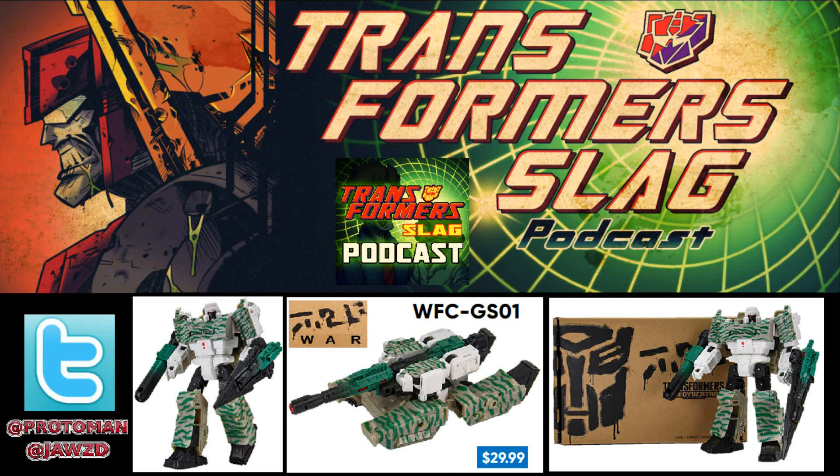At least this time around the link is still functioning. When Ecto-1 went live, the website pretty much crashed and they took down the listing. Now at least in the case of this one, the listing is still up so you could still pick it up for $29.99 from Hasbro Pulse's website.